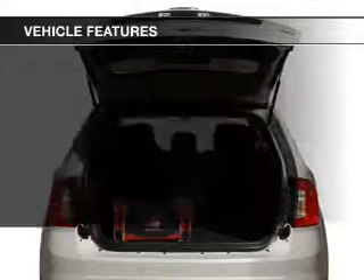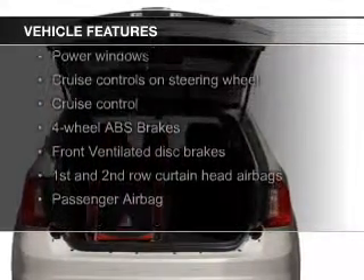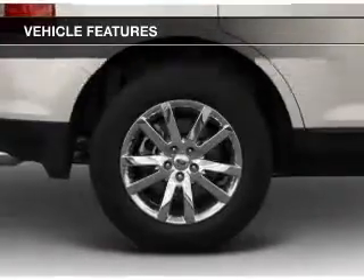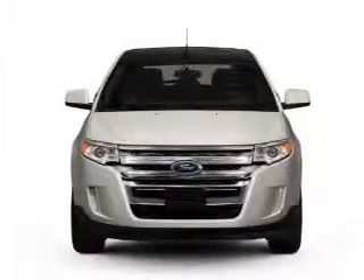The features include Hill Start Assist, Sirius XM satellite radio, digital audio input, and auxiliary input. Steering wheel controls, aluminum rims, tilt and telescopic steering wheel, a spoiler, an alarm system, and cruise control.